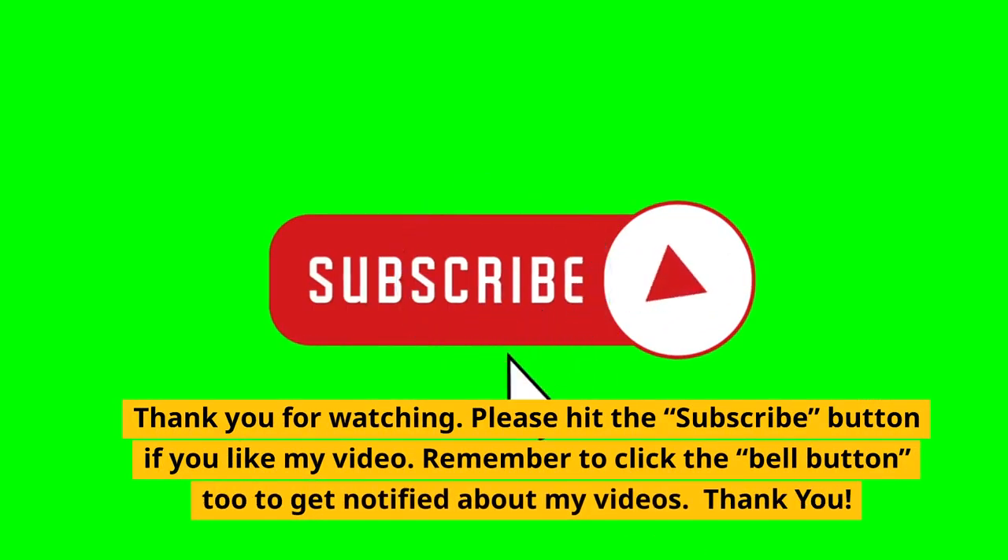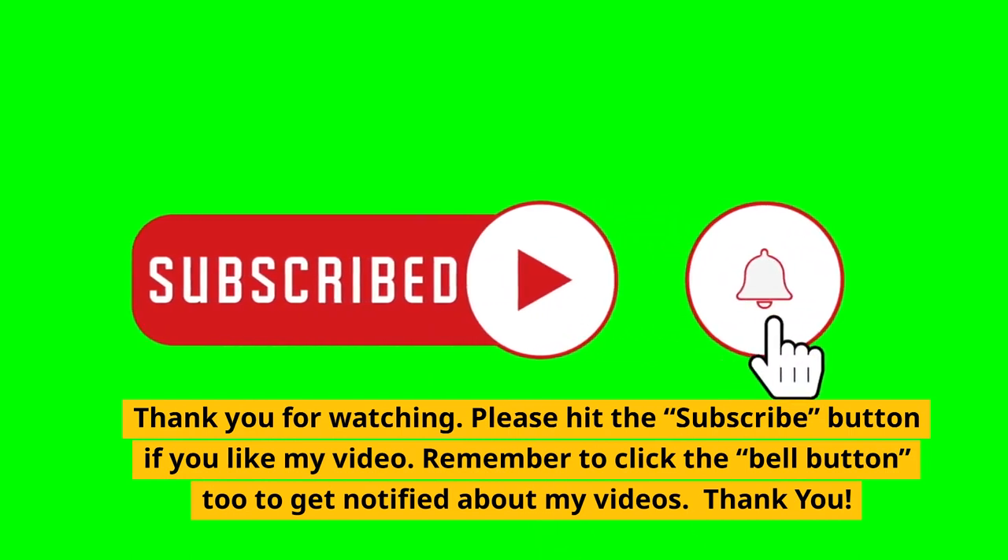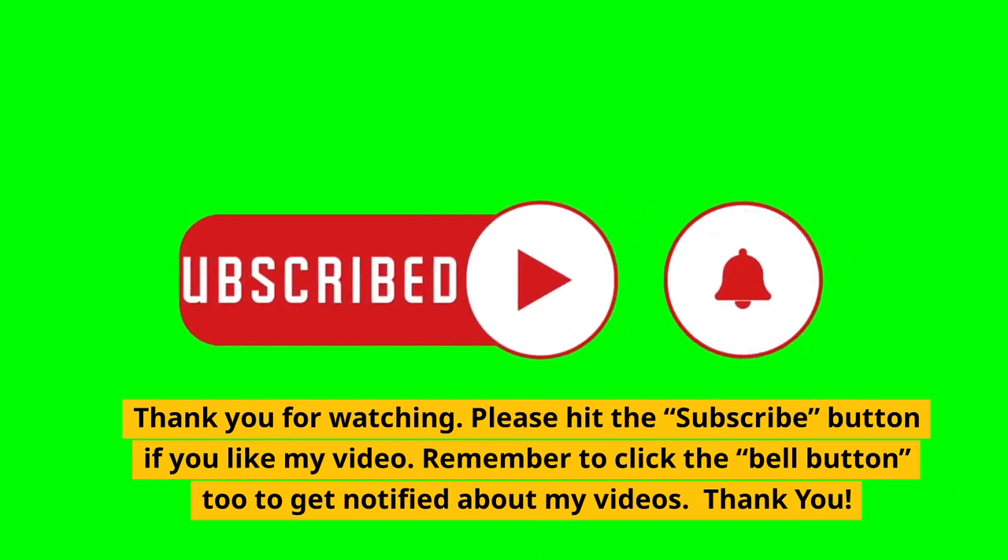Please hit the subscribe button if you like my video. Remember to click the bell button too to get notified about my latest videos. Thank you.